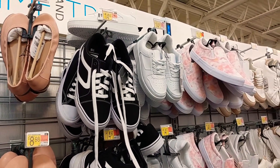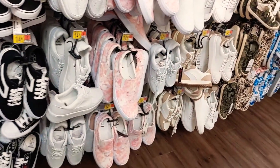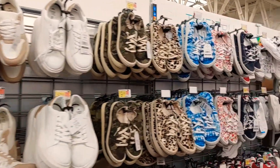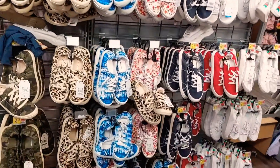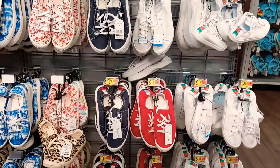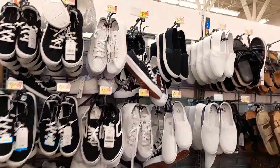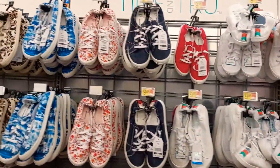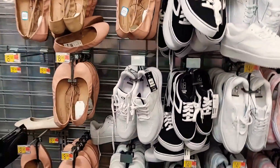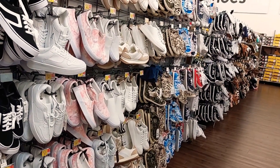Keeping it with the comfy lounge theme, I decided to head over to the sneaker section at Walmart. I did do a spring and summer shoe haul — I will link it above as well. Walmart sneakers are very comfortable. The price for the style, variety, and comfort is in my opinion unmatched. So I decided to try some on so you guys could see how they look on my feet and get an idea of what the styles are giving.